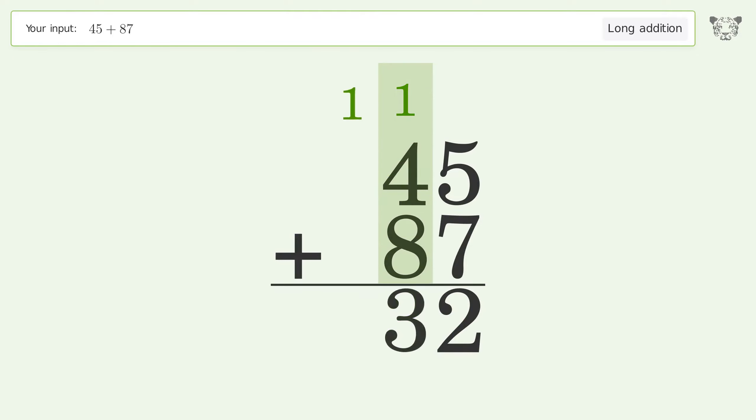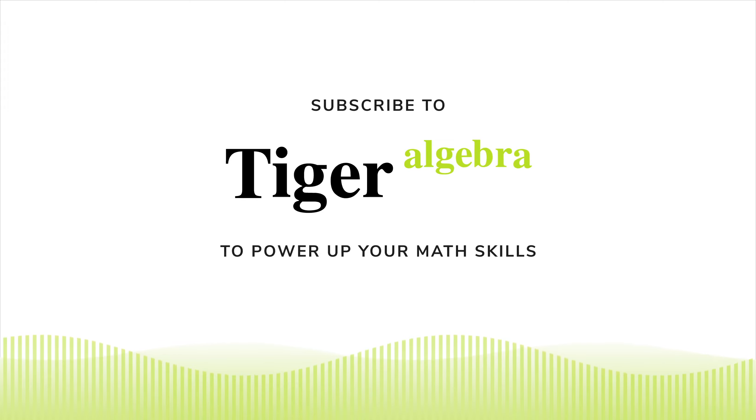1 plus 4 plus 8 equals 13, carry 1 to the hundreds place. Write 1 in the hundreds place. So the final result is 132.